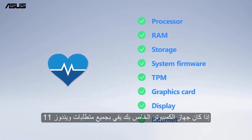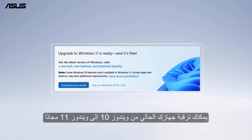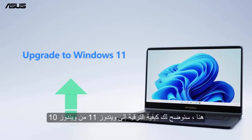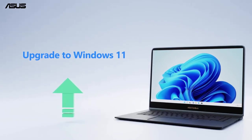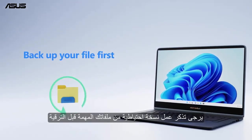If your computer meets all the requirements for Windows 11, you can upgrade your current device from Windows 10 to Windows 11 for free. Here we will show you how to upgrade to Windows 11 from Windows 10. Please remember to back up your important files before the upgrade.